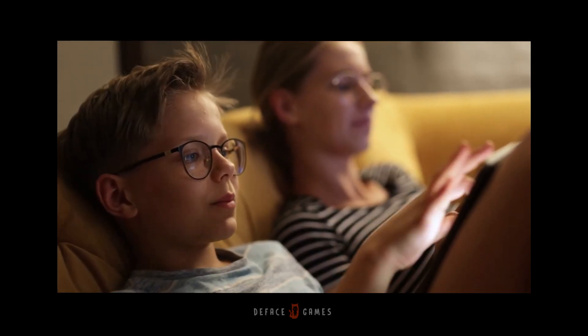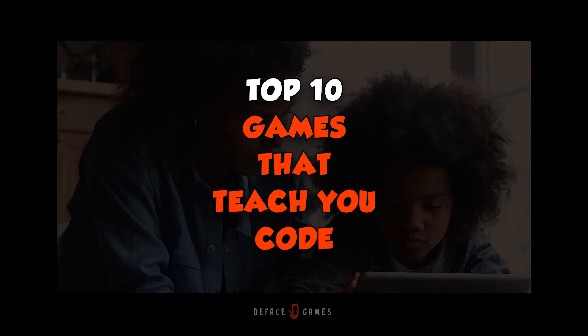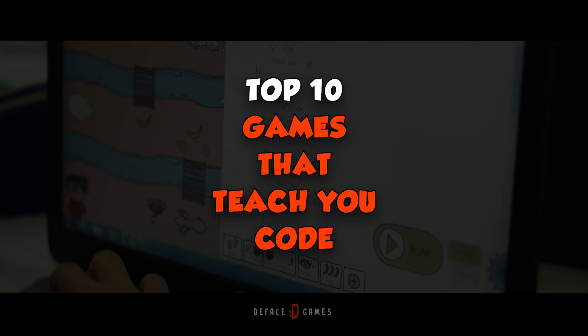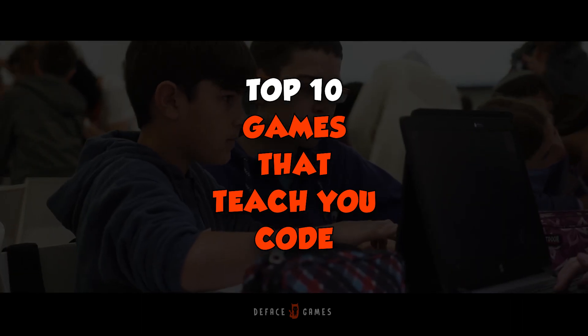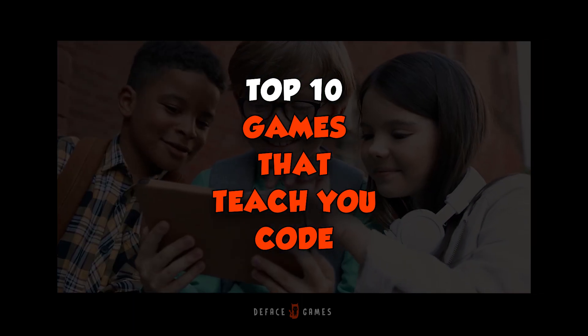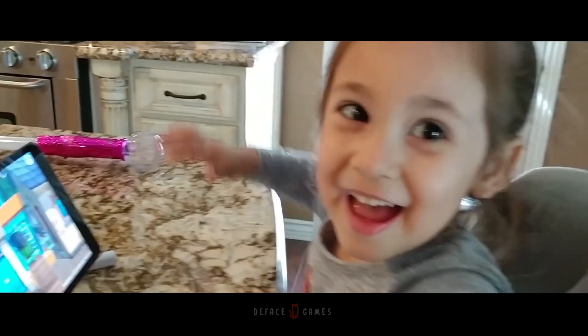Hey everyone, I am Sam from D-Face Games. Today, we're going to explore the exciting intersection of gaming and coding with our top 10 games that teach you code. We have handpicked the best titles spanning from beginners to advanced levels. These will not only entertain, but also teach you some serious coding skills. Let's get started.